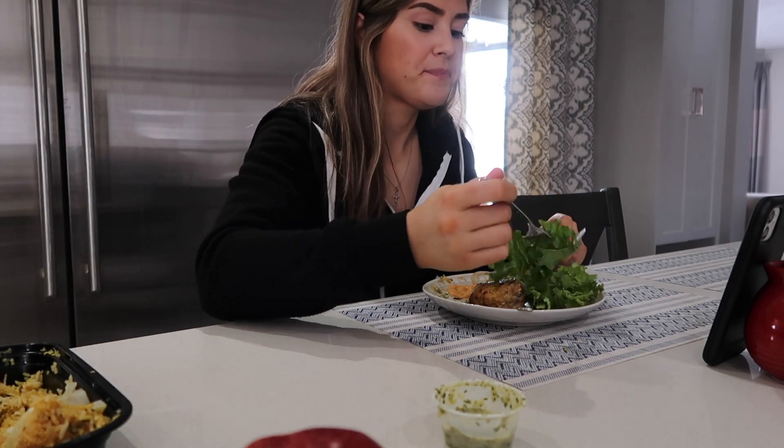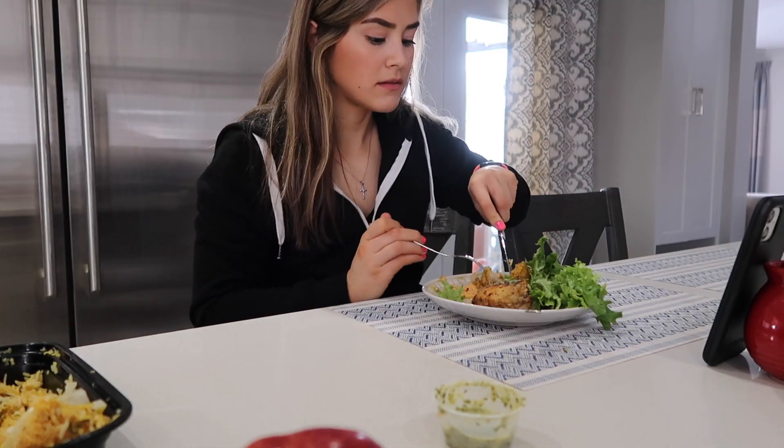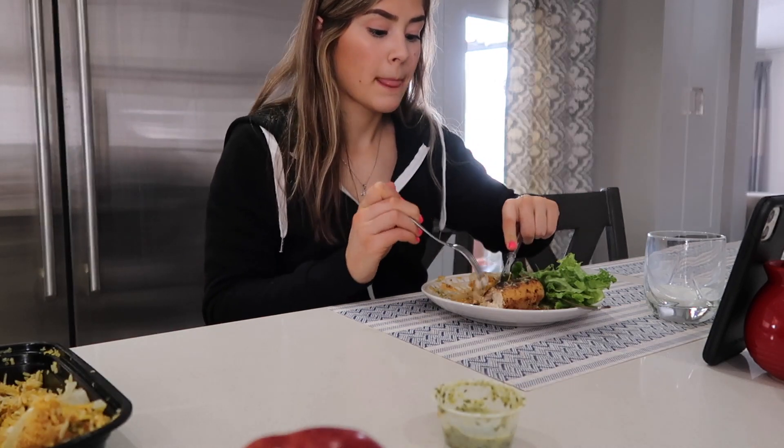I was on a FaceTime call while I was eating my lunch on this day and I just wanted to share that. It's a really good reminder to give someone you love a call and just see how they're doing, especially during this time. Talk to someone and just get your feelings out.